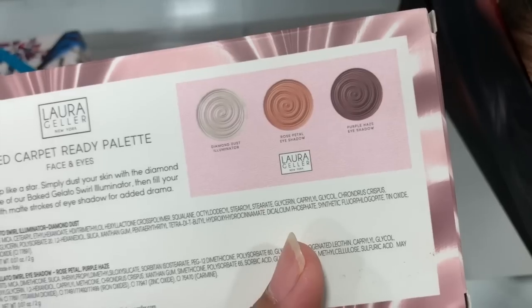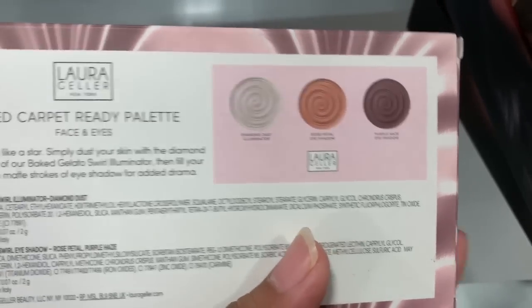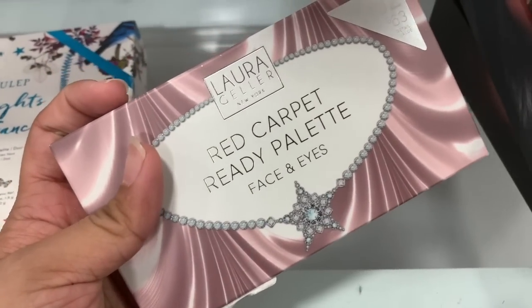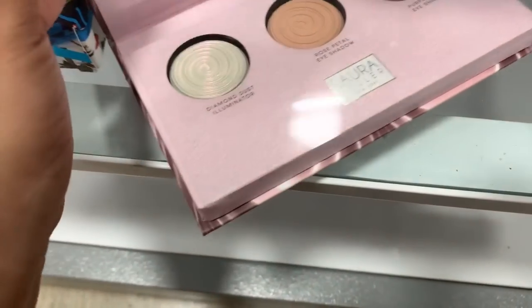The Lara Geller Red Carpet Ready palette — face and eye — comes with two eyeshadows and a highlighter, and it's $7.99.